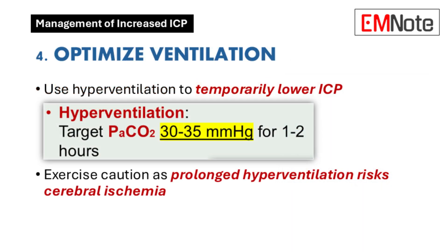Point four is about ventilation. There's a technique called hyperventilation where we increase the respiratory rate, which can temporarily lower ICP by constricting blood vessels — essentially squeezing the hose a little bit. But if we squeeze too hard or for too long, we cut off flow and that can lead to ischemia — not enough blood getting to the brain. So it's a balancing act; we've got to find that sweet spot.